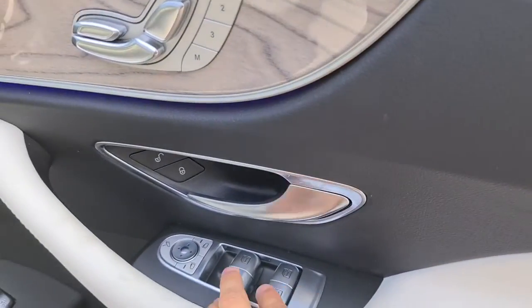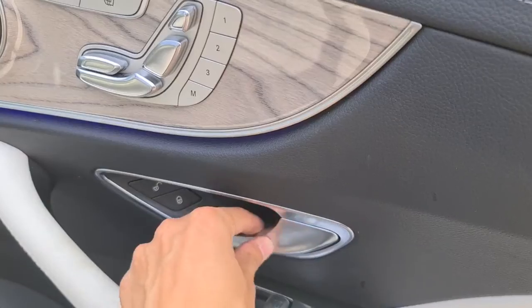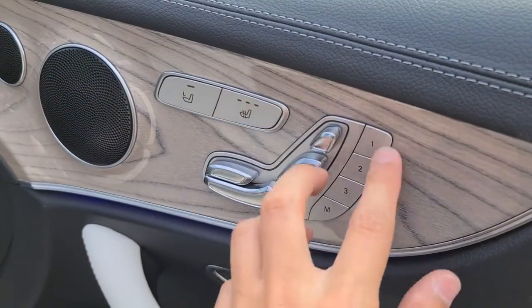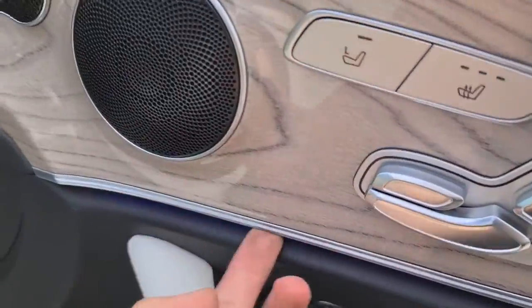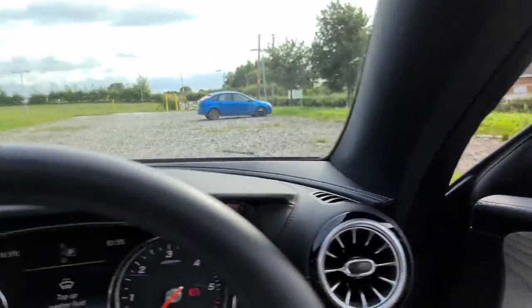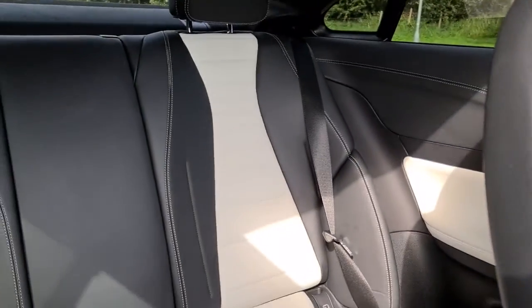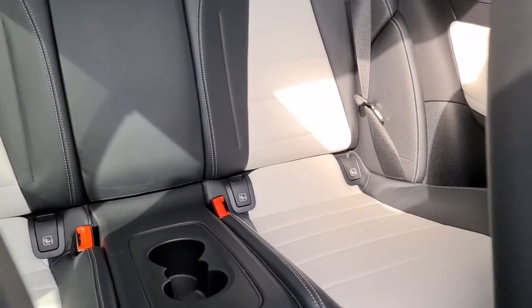The driver's door has this lovely white leather soft touch, as well as the electric windows, electric power-folding wing mirrors, the brushed metal handle, the lovely wood grain effect with integrated speakers, as well as the heated electric memory seats and ambient lights. Inside you've got these lovely white and black leather seats throughout the vehicle, isofix points in the back, and two nice-size cup holders.